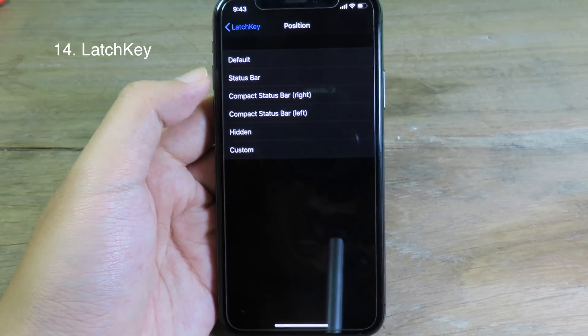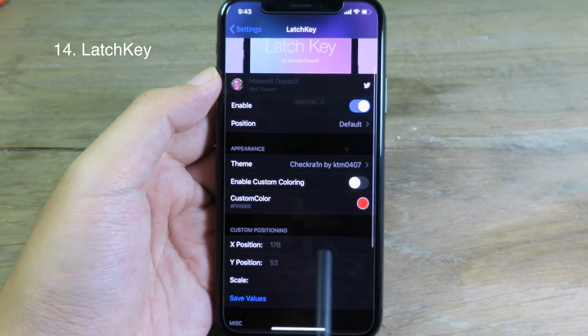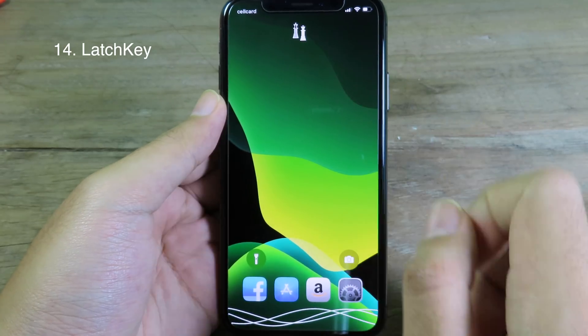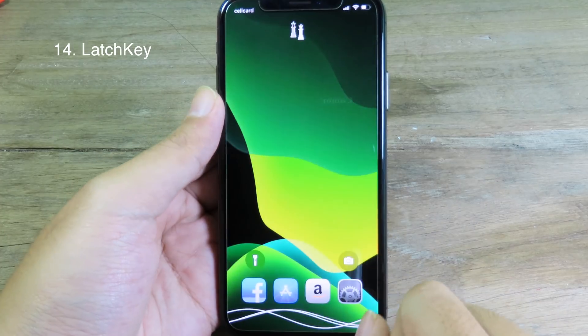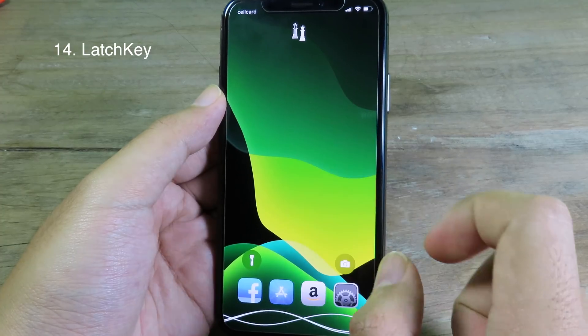Then I can select the position — I'm going to go to Default. Then I can finally respring my device. Now you can see we have the Face ID icon — it has been turned to a Checkmark icon, and as soon as my phone is unlocked you're going to see the animation.